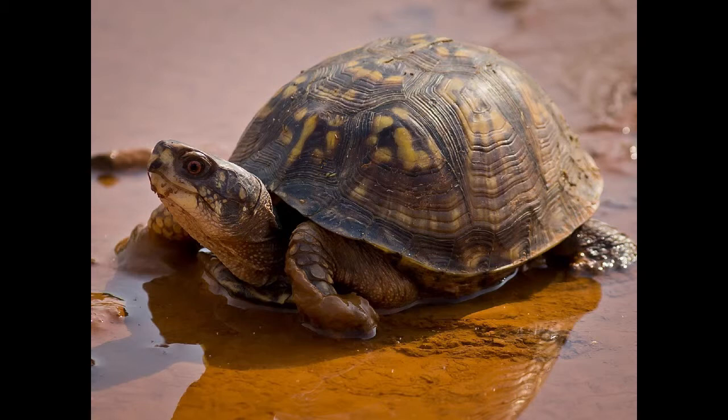Box turtles inhabit woodlands, brushy grasslands, flood plains, pasture, meadows, and areas near streams and ponds.